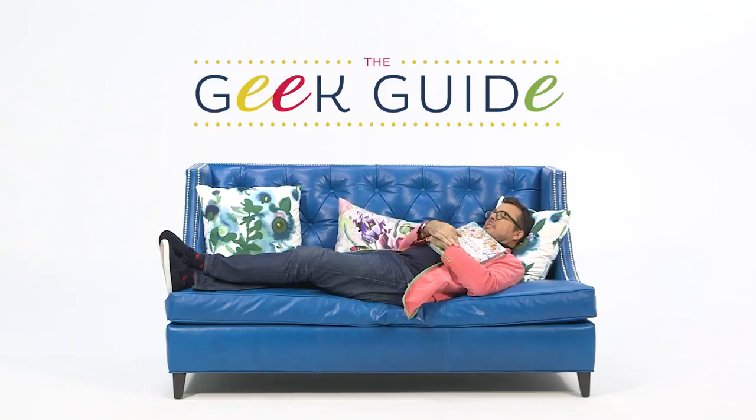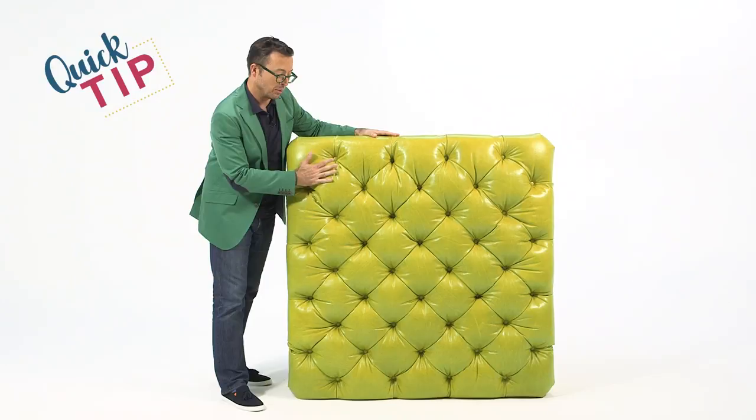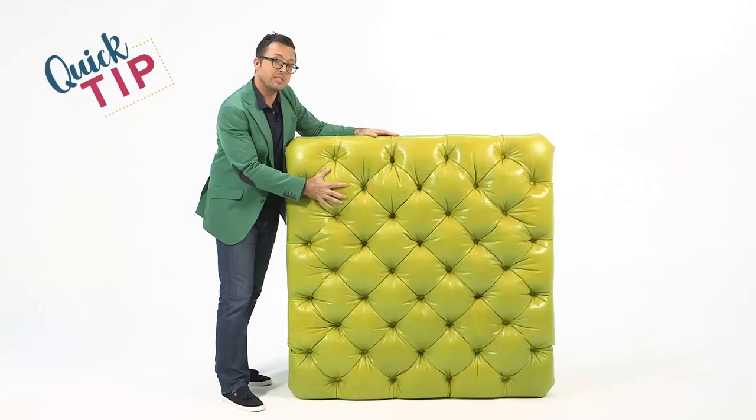For all of you non-furniture geeks out there, here's a quick tip. Before you buy a leather piece, perhaps an ottoman like the Sorensen here, do your homework. This is an aniline leather — it's one of the highest grades of leather. It's beautifully soft, created with a water-soluble dye. There are lots of leathers where the finish is actually painted on, giving a rough texture. This shows all the natural imperfections of the hide. Beautifully soft aniline leather — a quick tip from your furniture geek.